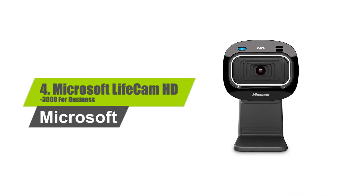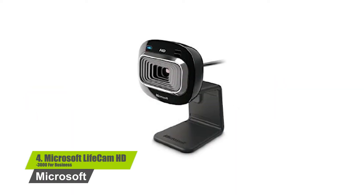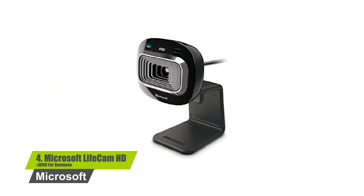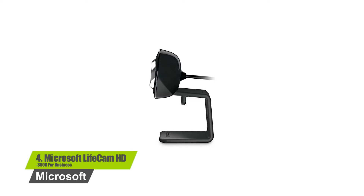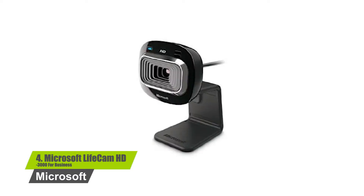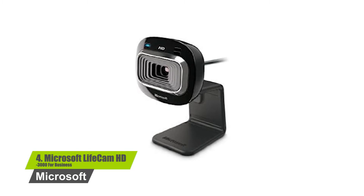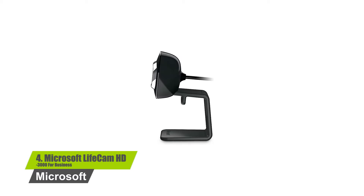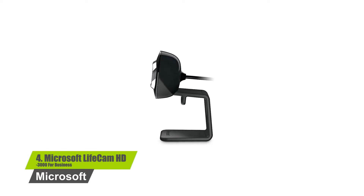Number 4: Microsoft Lifecam HD 3000 for Business. True 720p HD video — post true HD video to online video sites. 16:9 widescreen for cinematic video recording. Clear, high-quality video with a noise-canceling microphone. Crystal-clear audio with a built-in unidirectional microphone with acoustic noise cancellation. Universal attachment base — works on your desktop, laptop, or notebook.